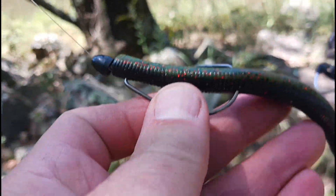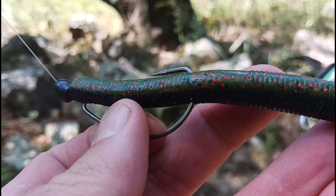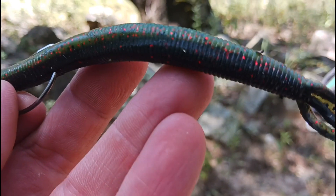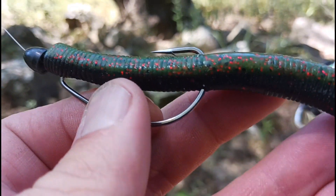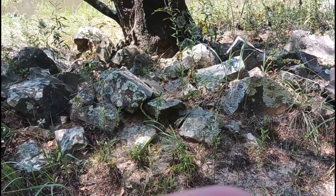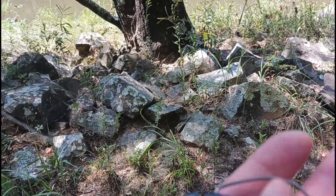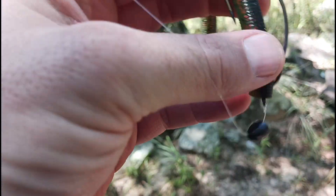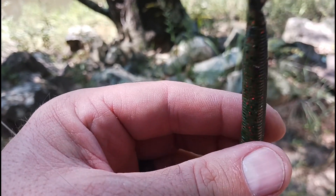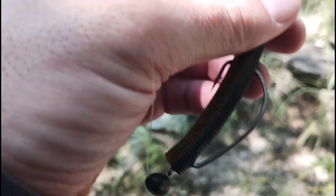What I'm trying today is an EWG hook with a Z-Man — I can't remember what these are called, but they're floatable worms. They're kind of thick but super light and super floatable. I've got a little bullet weight on it with a stopper, so the tail is going to float up in the water. That weight holds it down so it stands up — we'll see what happens.